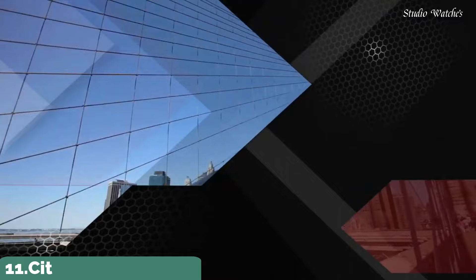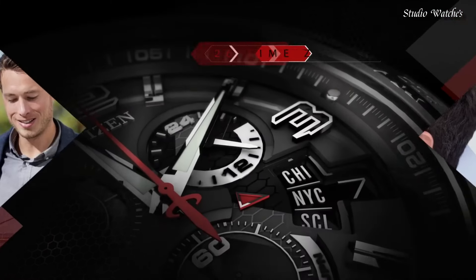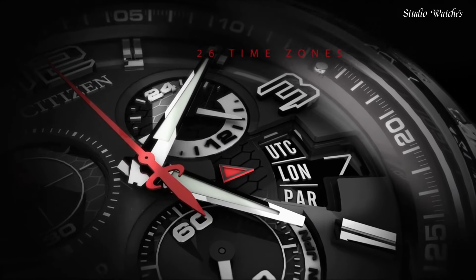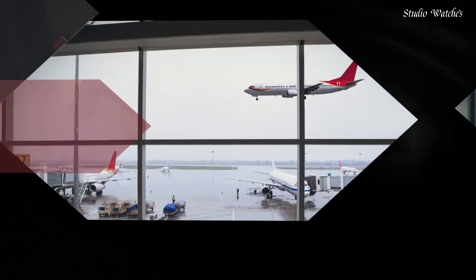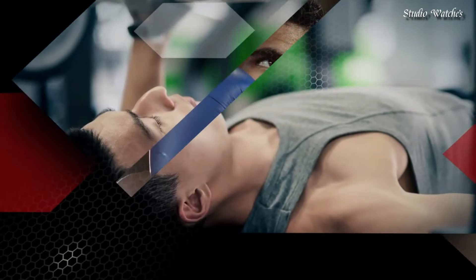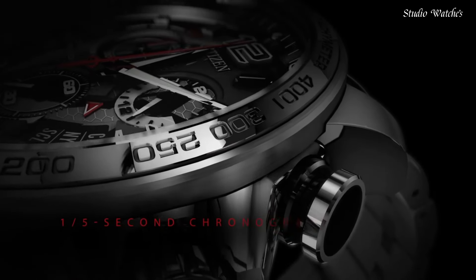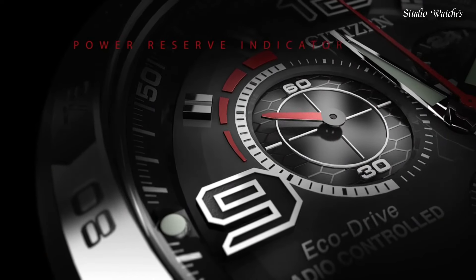Number 11: Citizen Chrono Time AT EcoDrive Gray Dial Watch. Stainless steel case with a stainless steel bracelet. Fixed stainless steel bezel showing tachymeter markings. Gray dial with silver-toned hands and index hour markers. Dial type: analog. Chronograph eco-drive movement. Scratch-resistant sapphire crystal. Screw-down crown. Solid case back. Case diameter: 44 millimeters. Case thickness: 16 millimeters. Fold-over clasp with safety release. Water-resistant at 200 meters, 660 feet.